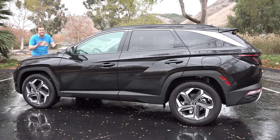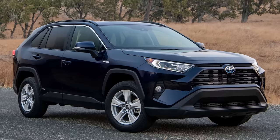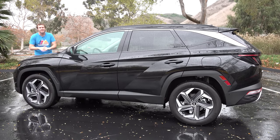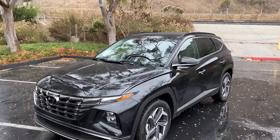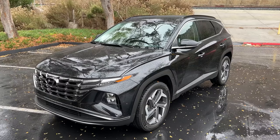Where the Tucson Hybrid really distinguishes itself is how it looks. The Honda CR-V, the Toyota RAV4, the Ford Escape — they all look pretty similar, pretty boring, nothing interesting or exciting. But not this one. This looks daring with sharp creases and edges that you wouldn't really expect to find on a compact crossover, and that makes it kind of interesting.